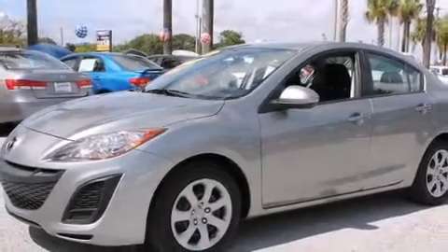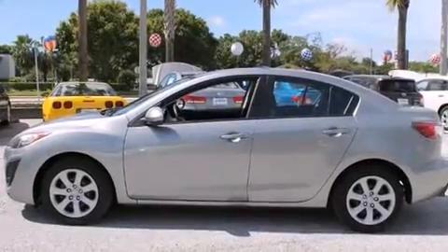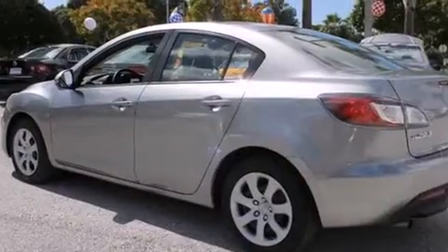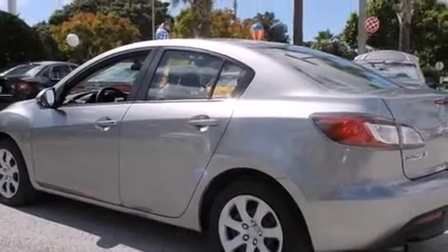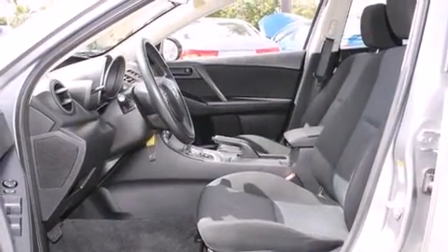The 2010 Mazda Mazda 3 with just over 40,000 miles on the odometer. This four-door sedan prioritizes comfort, safety, and convenience. Smooth gear shifts are achieved thanks to the efficient four-cylinder engine, providing a spirited yet composed ride and drive.